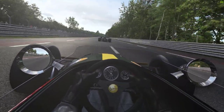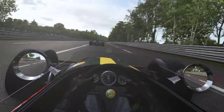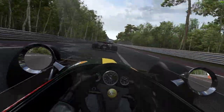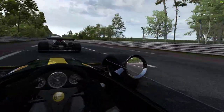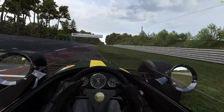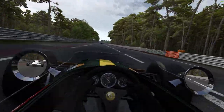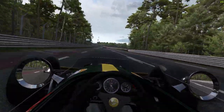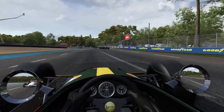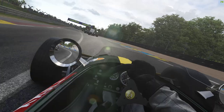This Brabham is really bad out of the corners — it's great on the brakes, it's great mid-range, but actually getting out of the corners it's terrible. We're great on the brakes, but of course we've got full damage on, so I've got to be careful I don't money-shift this thing and blow the clutch.